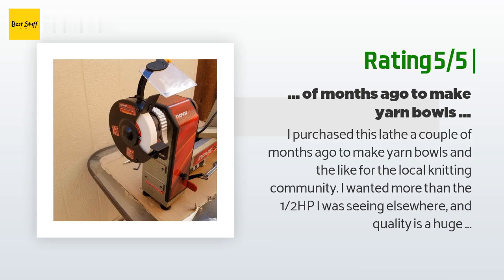'I wanted more than the half HP I was seeing elsewhere, and quality and space are huge factors for me. This lathe met all the requirements and didn't charge me an arm and a leg. The HP is a tad low but still plenty for my work — I just take lighter cuts when hollowing. I also purchased the coupler and grinder attachment, making sharpening my tools quick and easy. This is a great lathe for beginners and intermediate turners alike, though if you plan on going full-time professional you may need a larger lathe with more horsepower and a 220-volt circuit.'